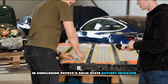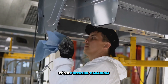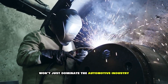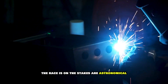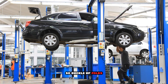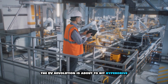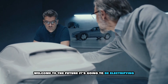In conclusion, Toyota's solid-state battery initiative isn't just another product development — it's a potential paradigm shift for the entire energy and transportation sector. The company that perfects this technology won't just dominate the automotive industry; they'll hold the keys to powering our entire world. The race is on, the stakes are astronomical, and Toyota has just taken the lead. So buckle up, folks — the next few years are going to be one hell of a ride. The EV revolution is about to hit hyperdrive, and solid-state batteries are the nitrous boost. Welcome to the future. It's going to be electrifying.